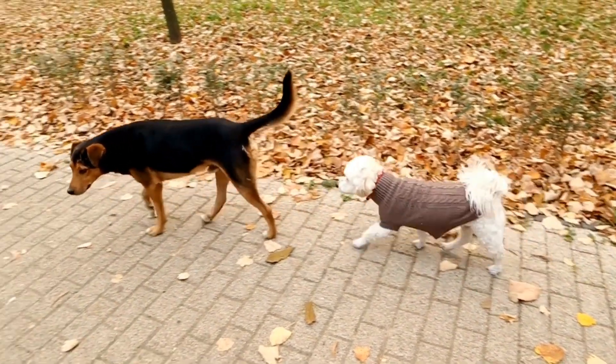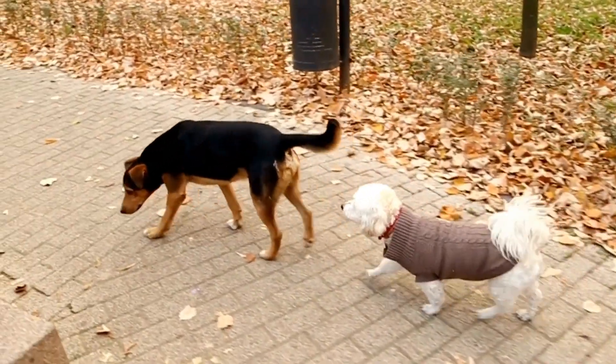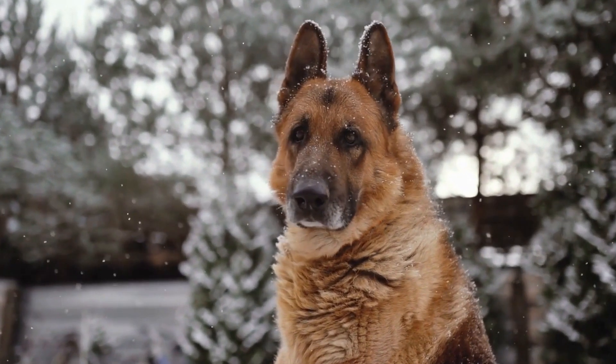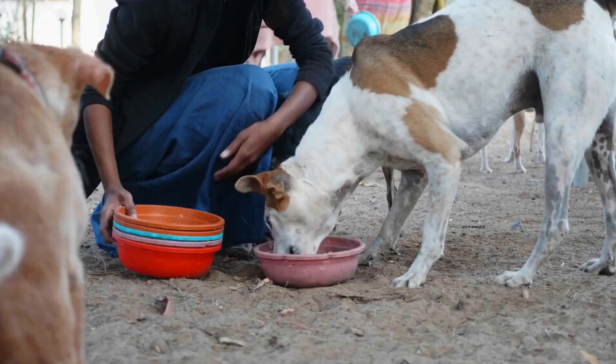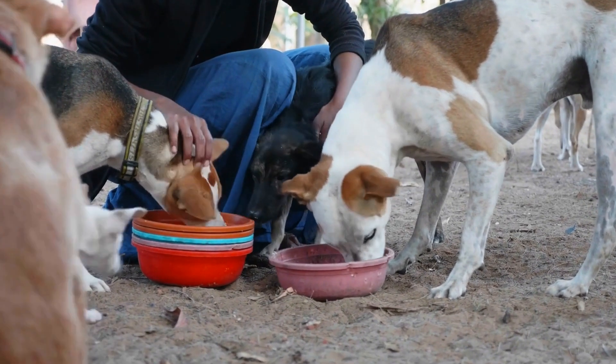Three: Dry Ears Thoroughly. After bathing or swimming, make sure to dry your dog's ears thoroughly. Moisture trapped in the ear canals can provide a breeding ground for bacteria and lead to infections. Use a clean towel or a gentle hair dryer on the lowest setting to dry the ears carefully.